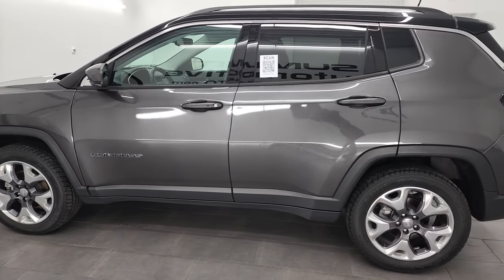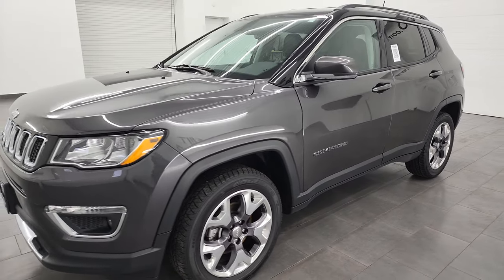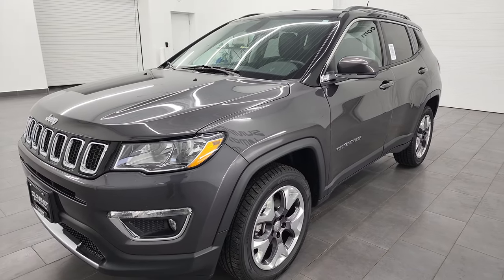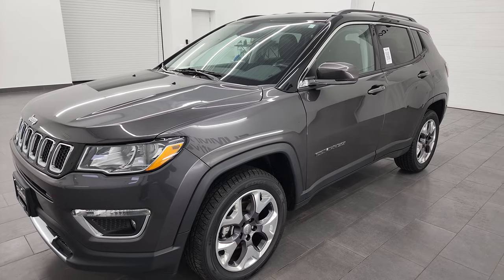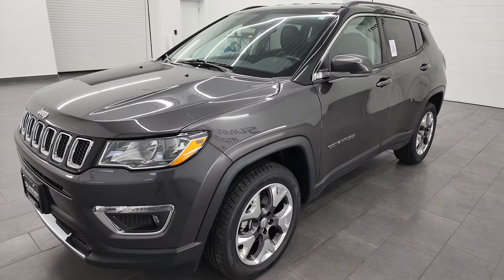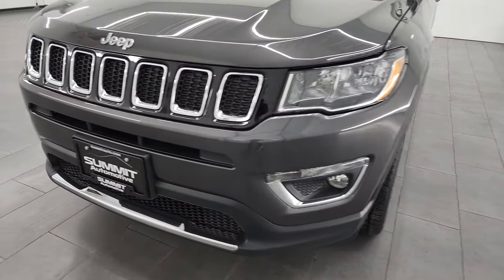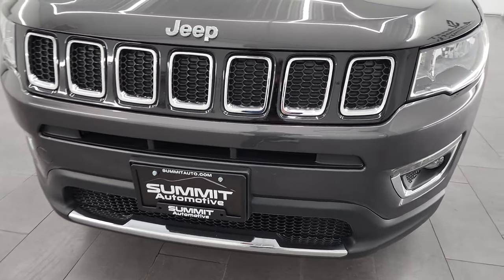This 2020 Jeep Compass has the 2.4-liter four-cylinder engine. It puts out 180 horsepower, paired up with the 9-speed automatic transmission. This Jeep has been fully safety inspected by our service shop. It has a fresh oil and filter change, all the fluids have been checked and topped off, and it is 100% ready to go.